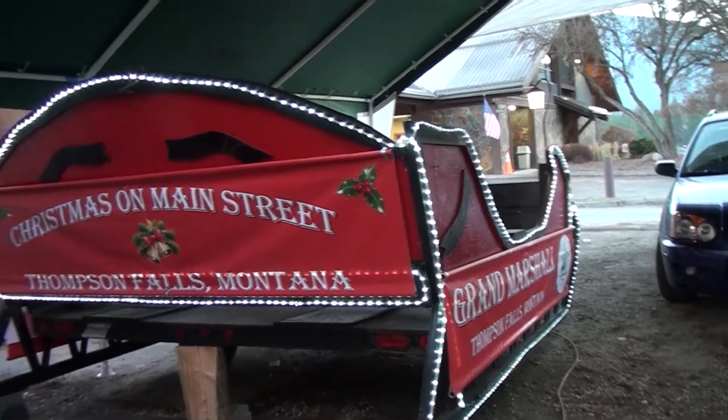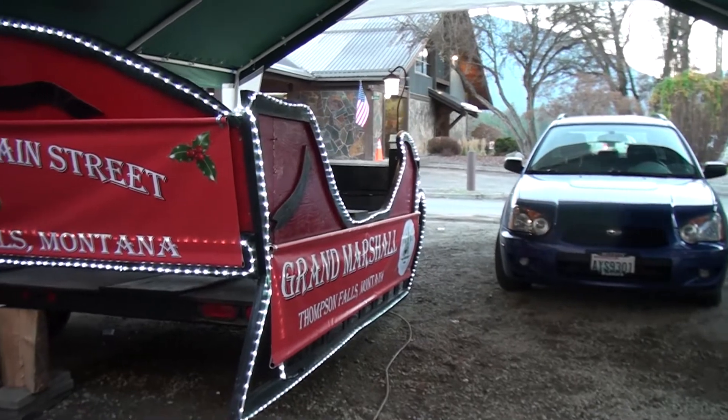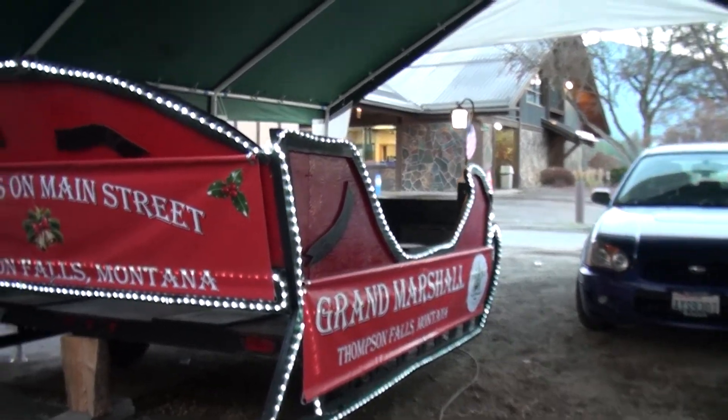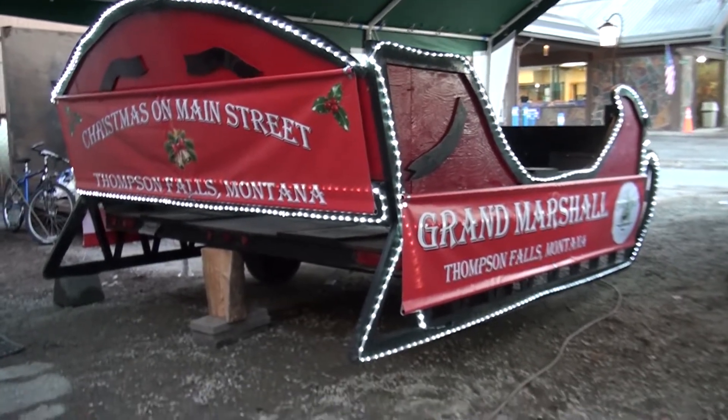And the Christmas on Main Street banner — so hopefully at night when the parade is going on, that will light up and look really, really cool. That's it.